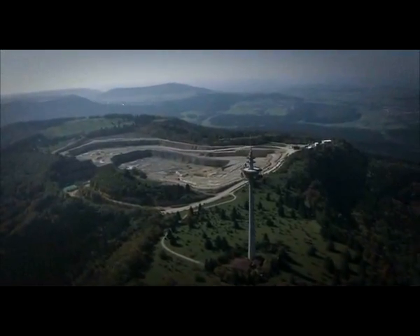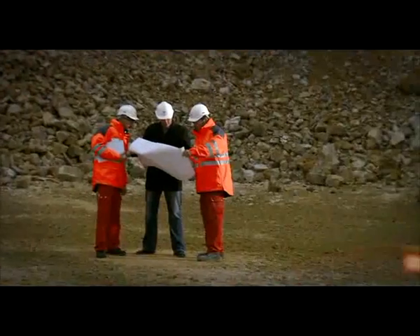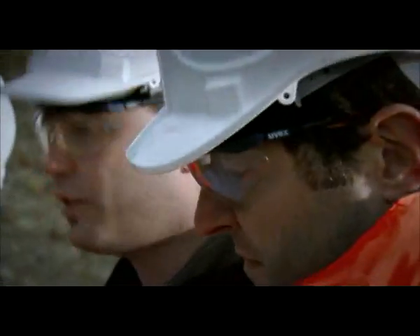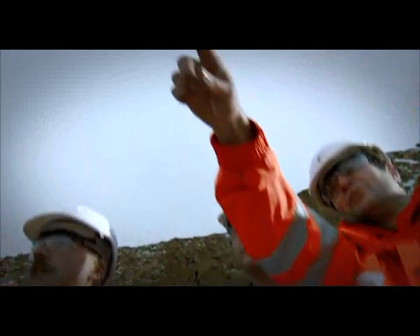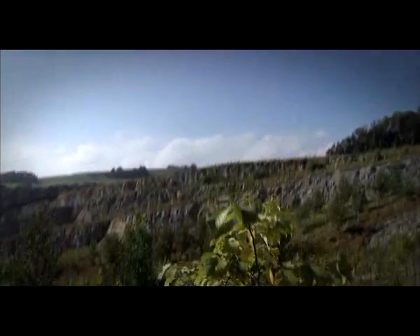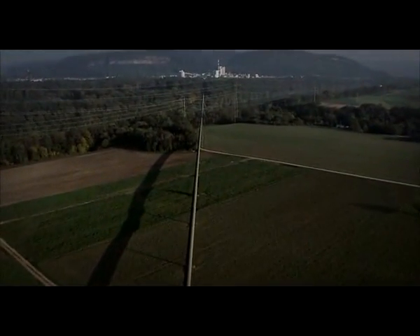We are careful to extract raw materials in an environmentally responsible way. Working closely together with local communities and landscape architects, we prepare plans for re-naturalizing our quarries — plans that support biodiversity. When we're done mining, we give the land back to posterity in a state that harmonizes with nature and blends into the countryside.